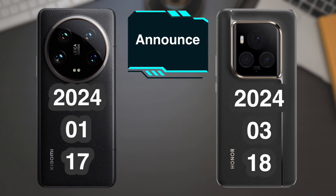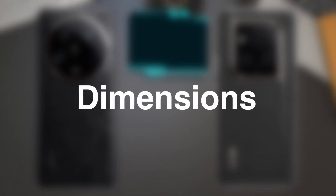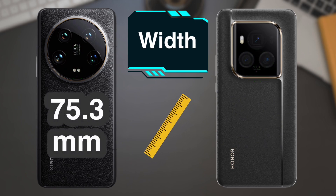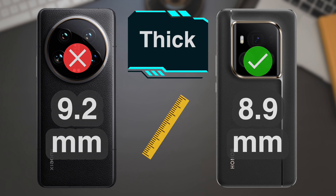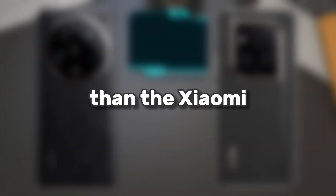Date of release of phones. Dimensions and weight: the Honor Phone is thinner than the Xiaomi Phone.